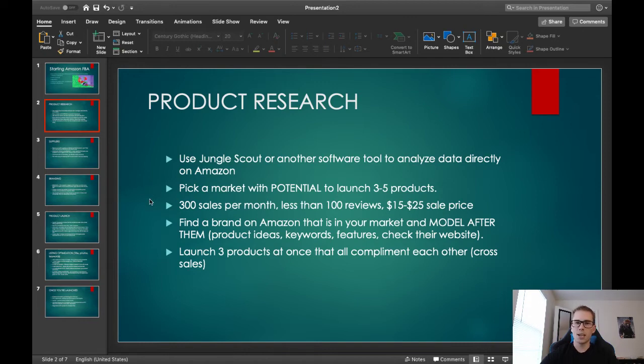The most important part of product research is to make sure there's demand and that the competition is not too high. If you're starting a brand, look at how much potential the market has — not just one product, but can you launch two, three, four, five products down the line that all complement each other, are in the same niche, and can build an overall brand? That way you're not just launching one product and if it goes under or gets bad reviews, you're in trouble.